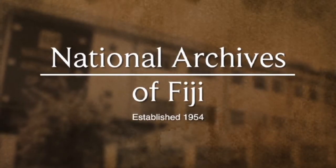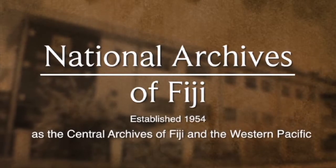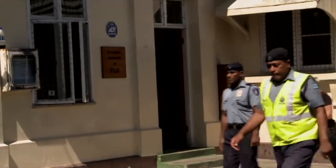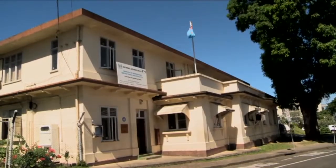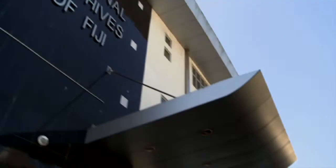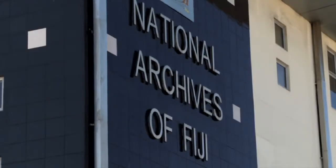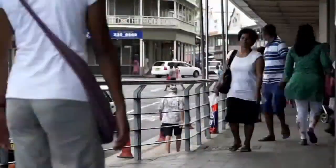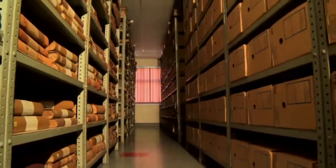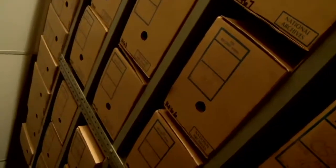The National Archives was established in 1954 as the Central Archives of Fiji and the Western Pacific. In July of 1971, it formally came into being with an amendment to the Public Records Ordinance. Situated along Suva's Carnarvon Street, the National Archives' role is to collect and preserve Fiji's documentary heritage by making it available to the public through exhibitions and research services. With more than a million documents dating from the early 1800s, the National Archives consists of five units.